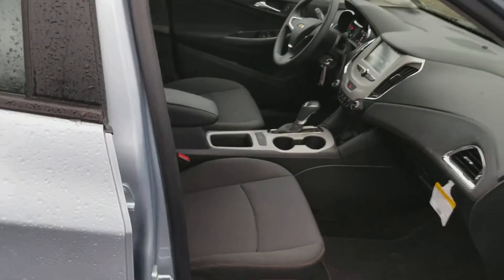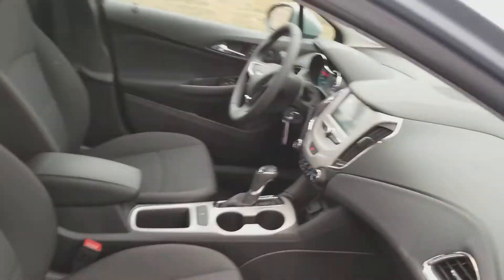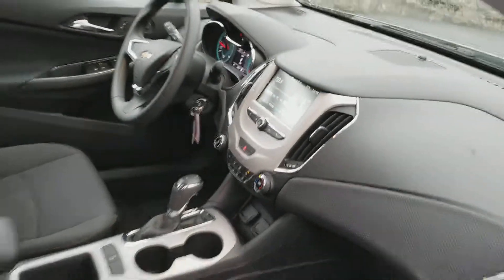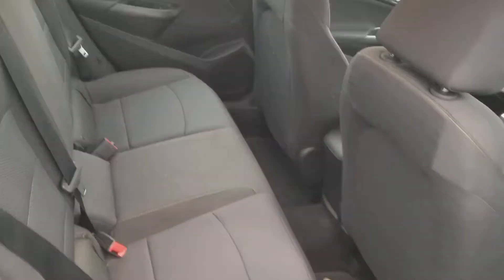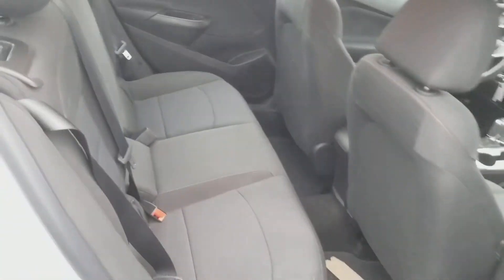Plenty of room for the passenger here as well. Very nice dash. A lot of technologies, even though this is the LS. Plenty of room for the passengers in the back as well.